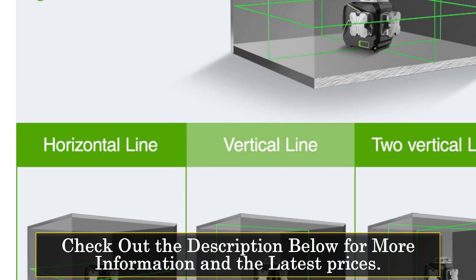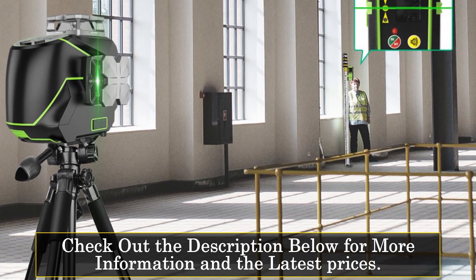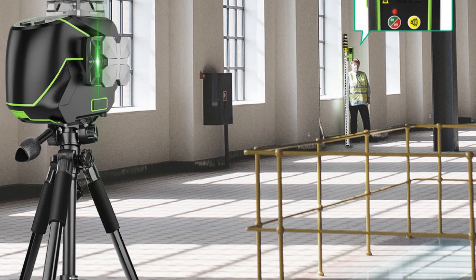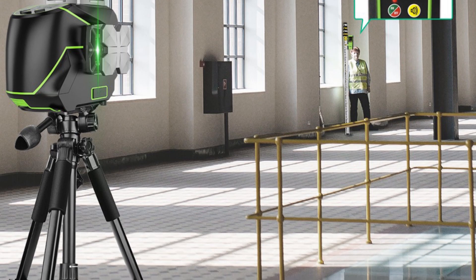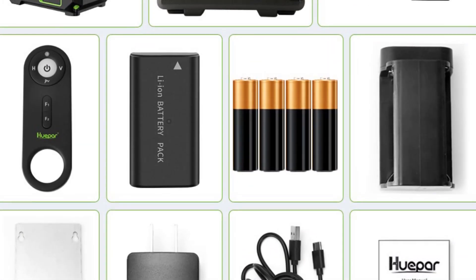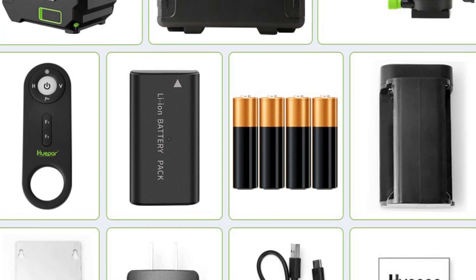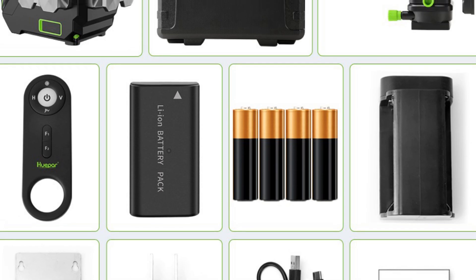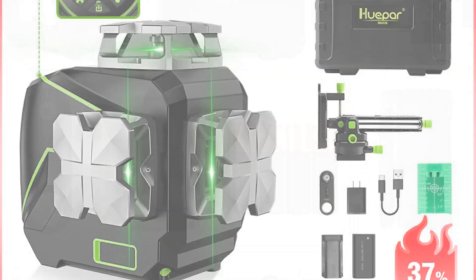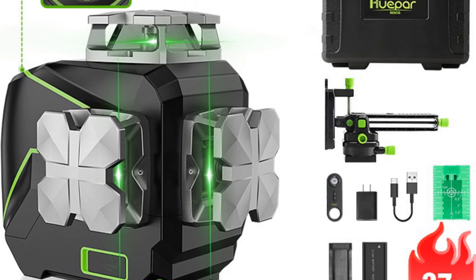The S03CG also comes with Bluetooth and remote control functions, meaning users can easily connect the laser level to their smart device and control it from a distance. This feature is especially useful for those who need to work alone or operate the laser level from a distance. In terms of precision, the S03CG is highly accurate with a precision of plus or minus 3mm per 10mm. The leveling time is also fast at only 3 seconds. The laser diode is made by Germany's Osram, which ensures high quality and durability.